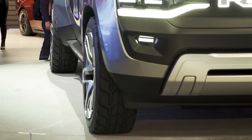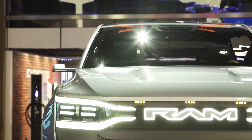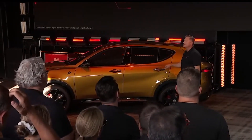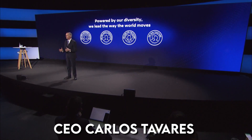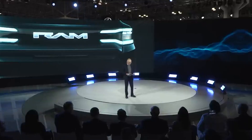Stellantis' Ram truck label is behind its contenders in establishing an electric pickup, with trucks from significant competitors already on the market or coming soon. But Stellantis' CEO Carlos Tavares has expressed that the organization is utilizing its time to design features and abilities prospects won't have.